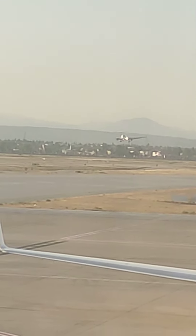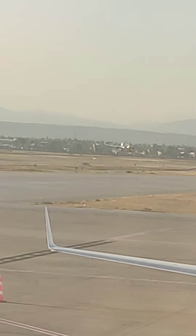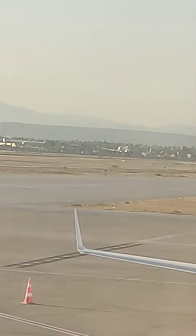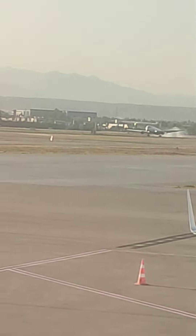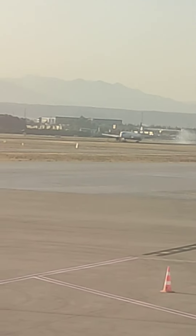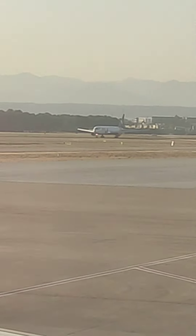Alright, here comes the landing. Is it going to be butter? Boom! Wow, that was butter. Was it? Look at the smoke — wow, this is so cool!